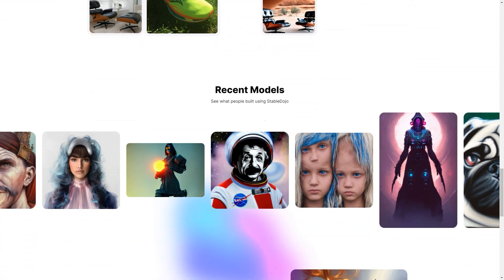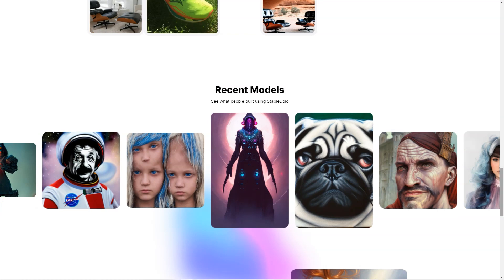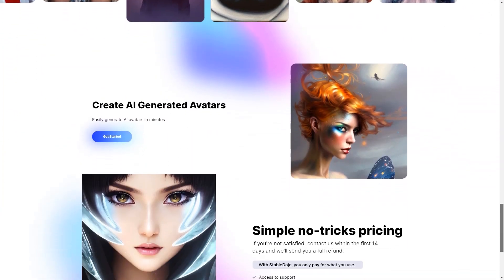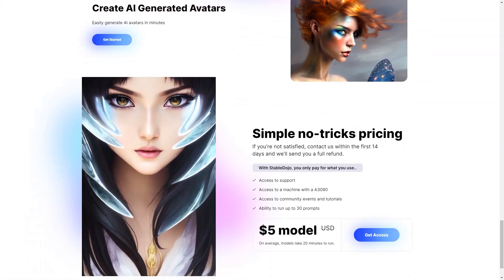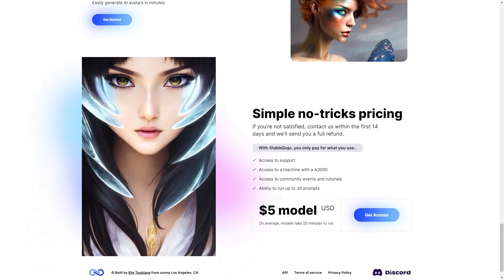In conclusion, if you're looking for a fun and easy way to create stunning products, photos, and avatars, then Stable Dojo is a perfect choice. With its automated enhancement, customization options, and user-friendly interface, you'll be able to create the photos of your dreams in no time. So what are you waiting for? Give Stable Dojo a try today!